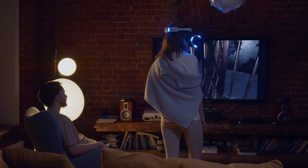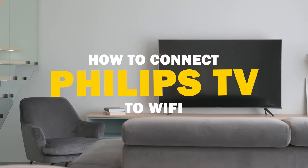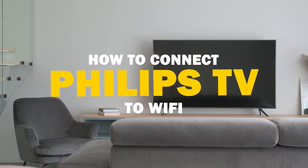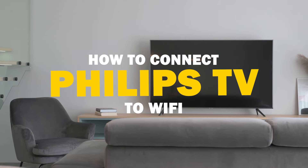Today we've got a common tech dilemma on our hands: a Philips Smart TV not connecting to Wi-Fi. But fear not, I've got some solutions and easy fixes for you to try.